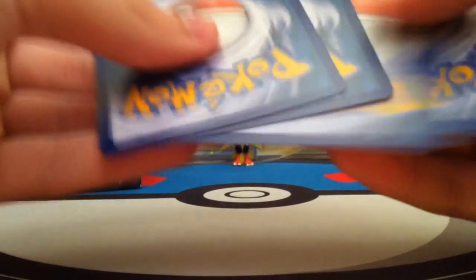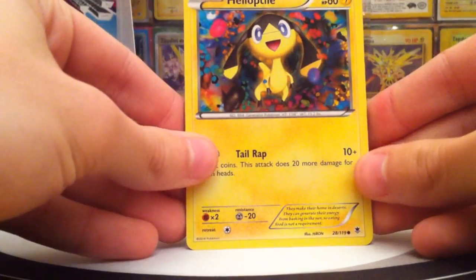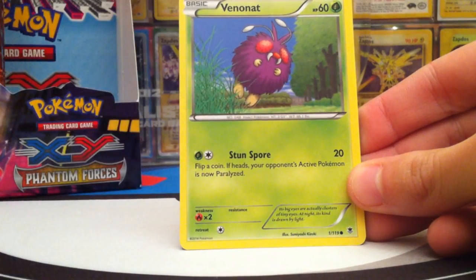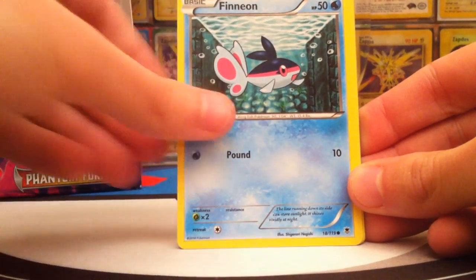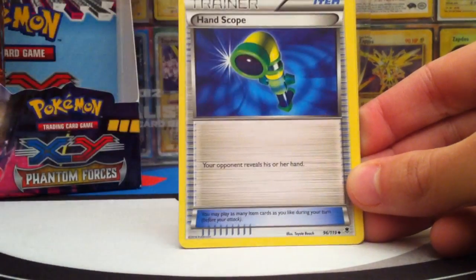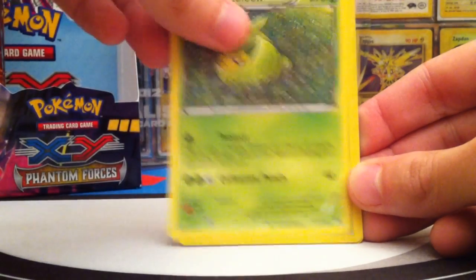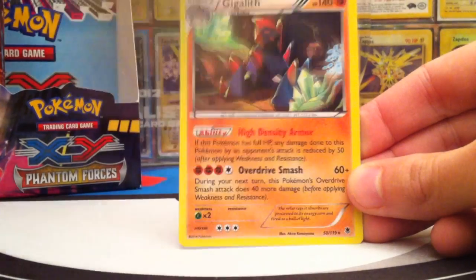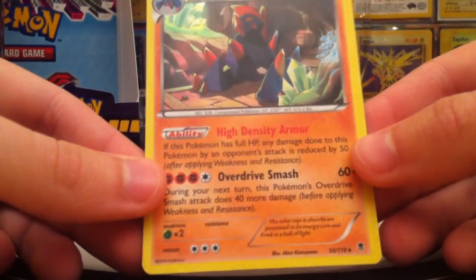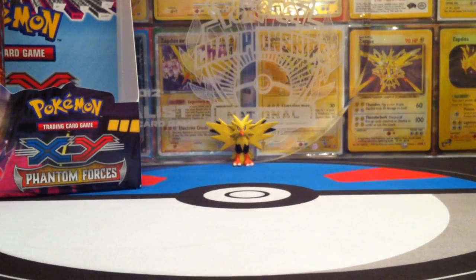I'm also going to do an Online Booster Box once the TCG Online program supports that. Third pack: Heliopatel, Murkrow, Pineco, Finneon, Litleo, Target Whistle — love items — Hand Scope, Reverse Goomy, and the Rare is a Holographic Gigalad. So after three packs we've already got a holo. Pretty regular if you ask me.